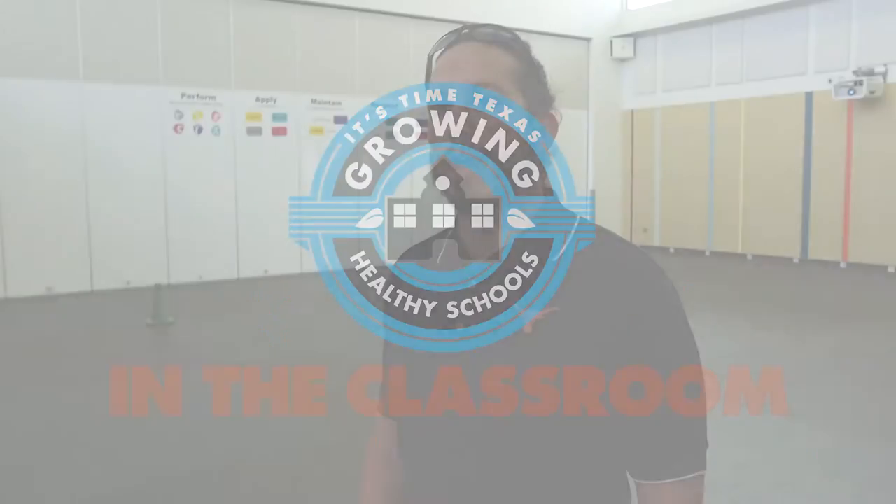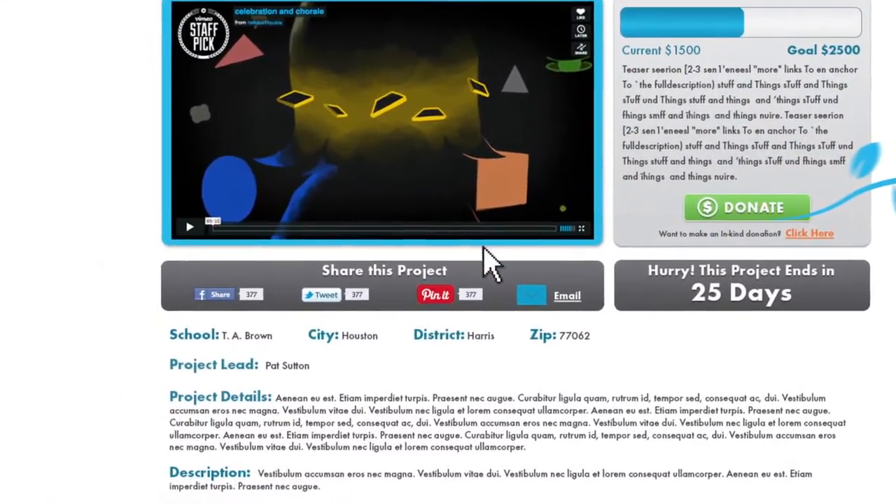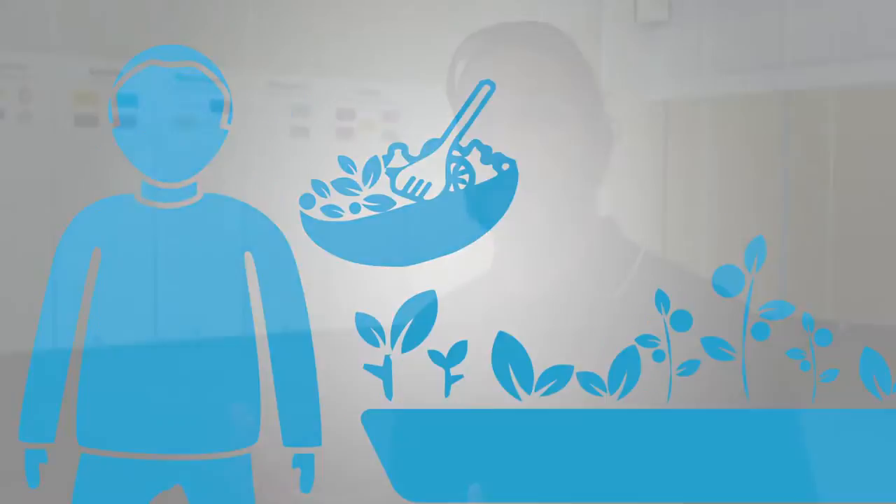Growing Healthy Schools program is a crowdfunded fundraising tool for schools to use to grow a healthier community. If you submit a project and ask for crowdfunding with the Growing Healthy Schools platform, we could fundraise towards specific projects in a healthy way.